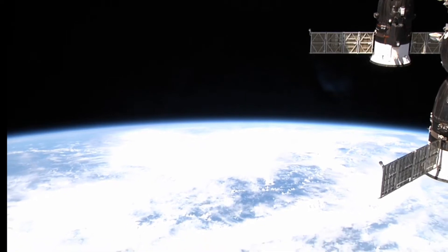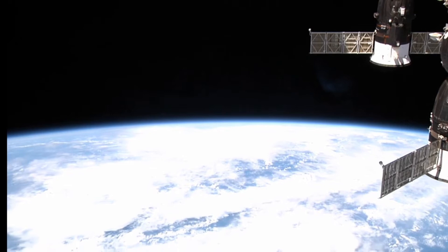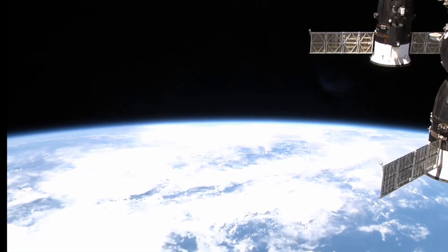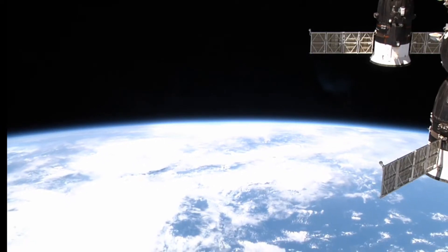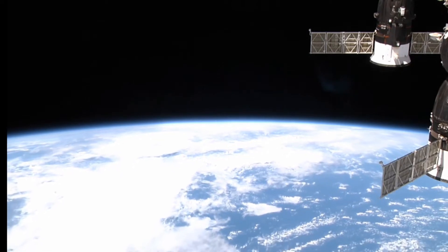This is another view of the International Space Station flying up towards the northeastern region of the Pacific Ocean, West Coast of America.